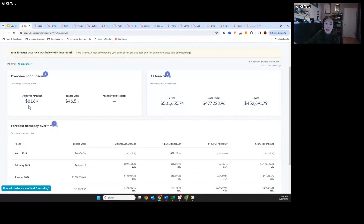In your weighted forecast in the deal pipeline, you're going to see all your closed-won revenue, and then you'll see a forecast submission if your reps are manually submitting forecasts. The right side is what's new — this is our AI forecast. We're going to give you three benchmarks: a most likely number that really sits in the middle, and then an upper and lower threshold.